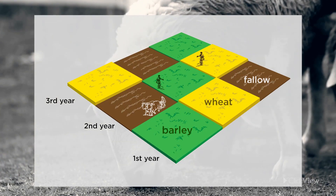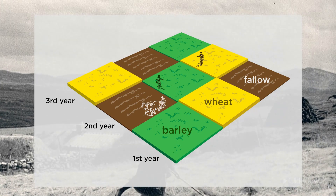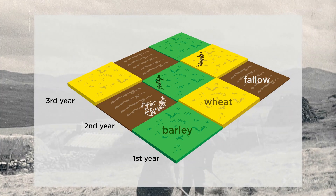Livestock would graze in the fallow field, helping to fertilise the soil. In the following year, the crops would be rotated through the fields — one fallow, two productive.